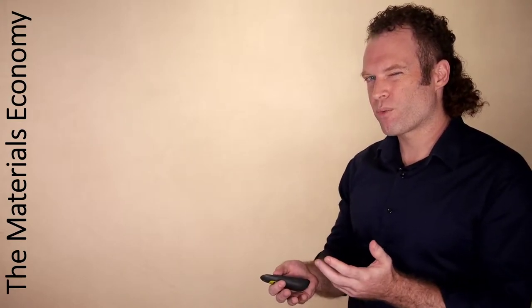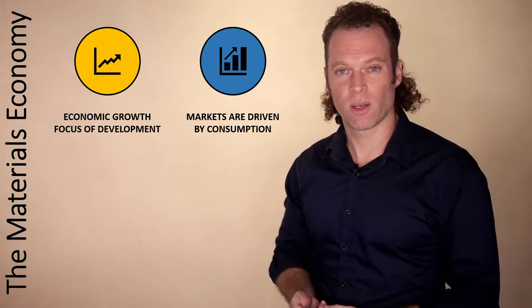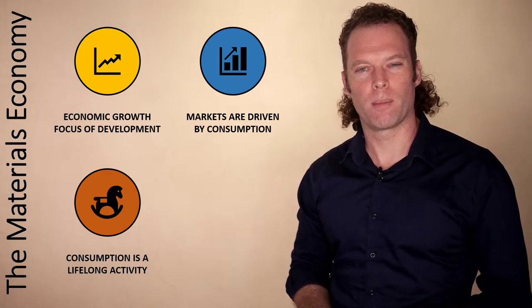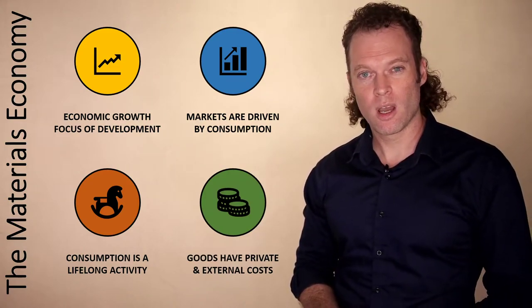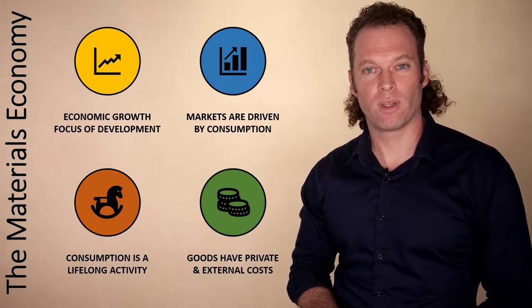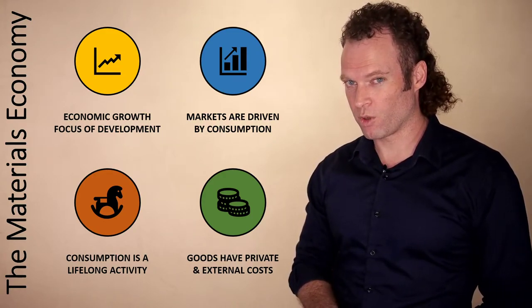This represents the notion of a materials economy, based on this Western-centric model of development in which economic growth is the focus. Markets are driven by consumption, and most human activities focus on consumptive actions. Consumption is a lifelong activity — before we are even born, our parents start making consumer decisions on our behalf, continuing throughout childhood. At some point we become independent consumers and continue for the rest of our lives. Goods have both private and external costs. Private costs are the price of goods — if I purchase a new phone, the purchase price is the private cost — but there are also external costs. Manufacturing that phone may have been related to environmental degradation or health issues in the place where it was manufactured, and those costs aren't built in to the price of the goods.